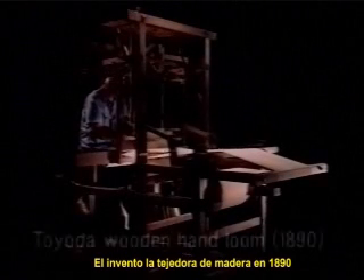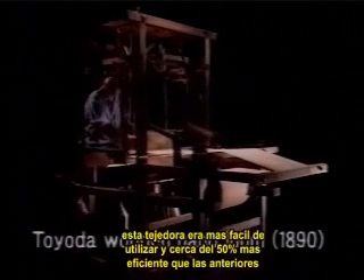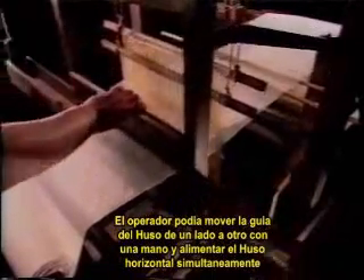He invented an original wooden hand loom in 1890. His loom was easy to use and nearly 50% more efficient than previous looms. The operator could move the yarn guide back and forth with one hand and feed in the horizontal yarn simultaneously.